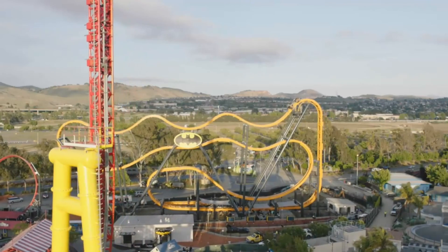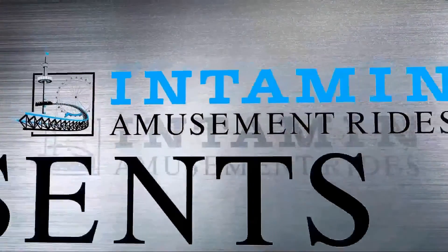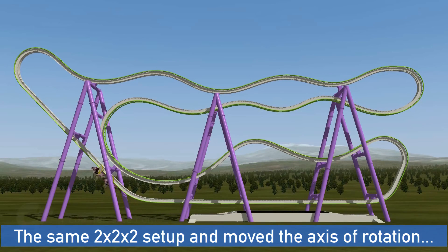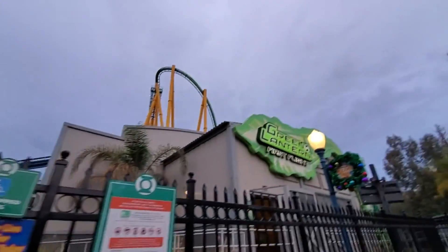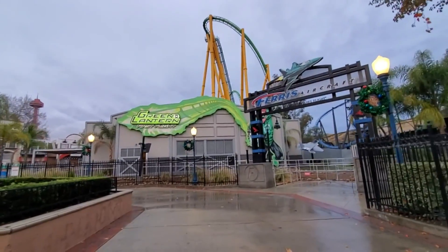With the large success of the S&S 4D Free Spin, Intamin responded by copying much of what S&S did. Their new Zaccspin has modified seats, a very familiar layout, and apparently a launched lift hill. However, Intamin has been unsuccessful at securing a single buyer for this new version, so S&S has definitely won this battle. Green Lantern: First Flight at Six Flags Magic Mountain was actually removed in late 2019 and will be relocated to La Ronde with new track.